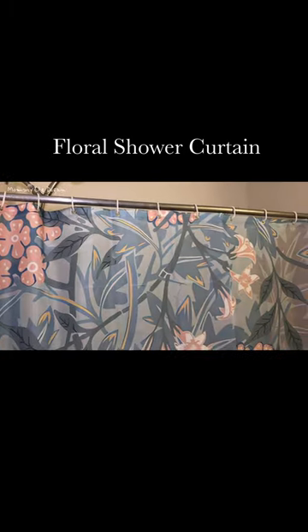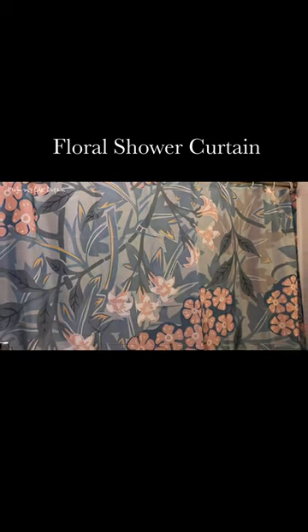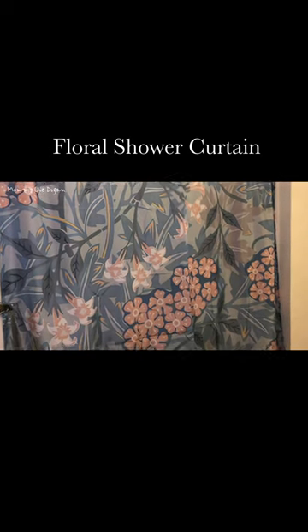This polyester shower curtain with a floral pattern can add a ribbon of color and brighten your bathroom. This fabric shower curtain provides perfect privacy and decorative appeal.